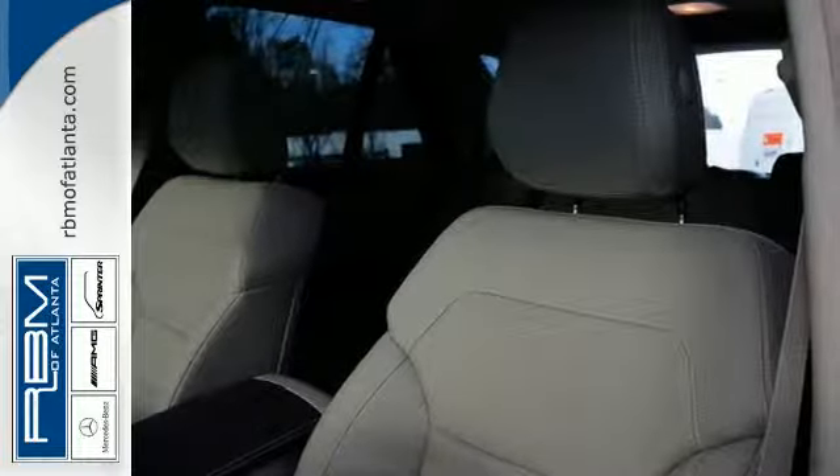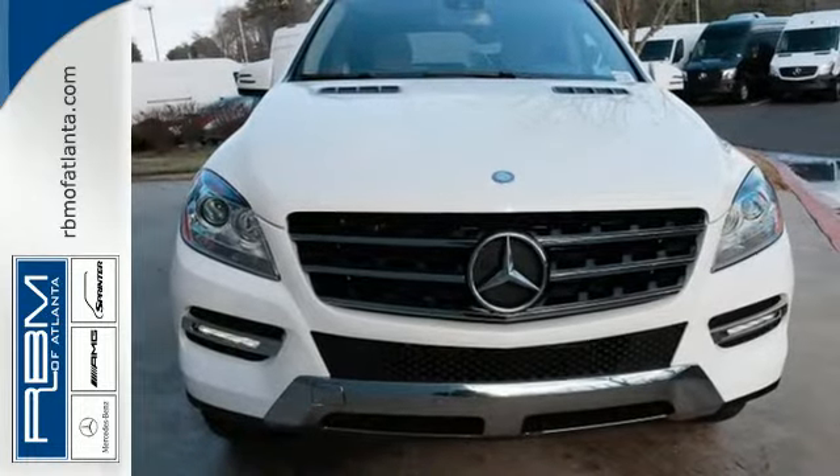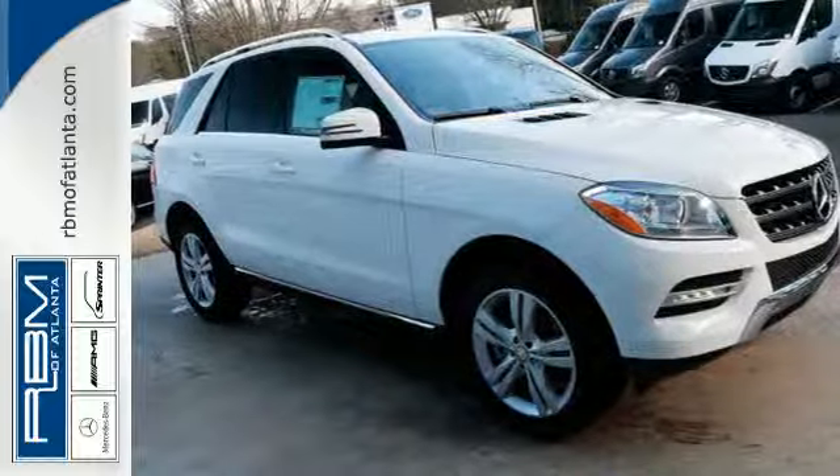The wide grille, artfully detailed headlamps, hand-finished wood veneers, and command system with central controller and large color display speak to thoughtful design, from the look to the functionality.